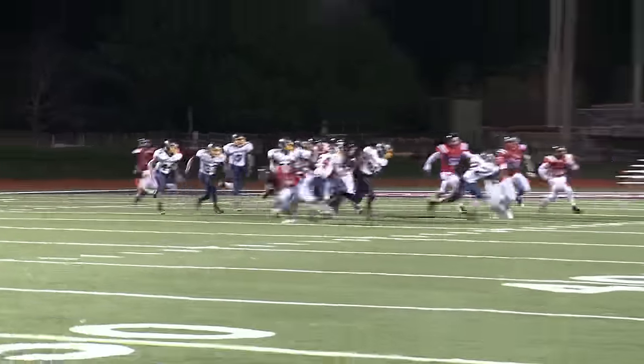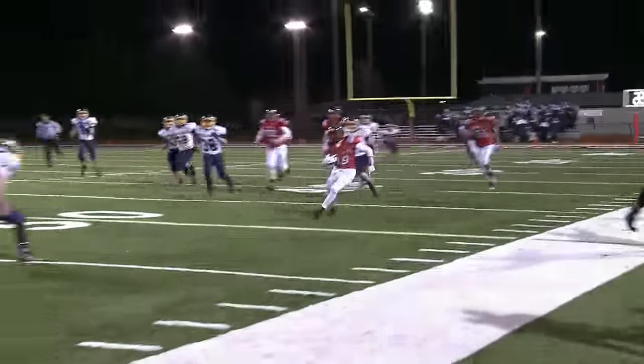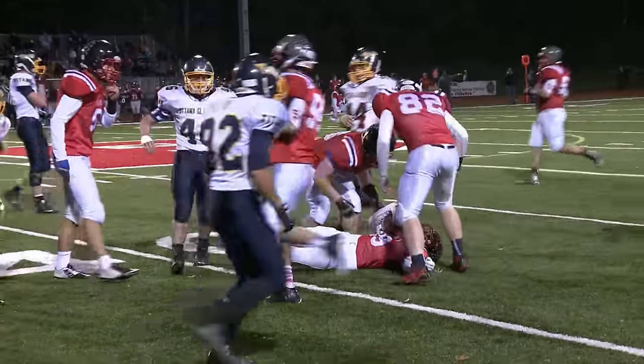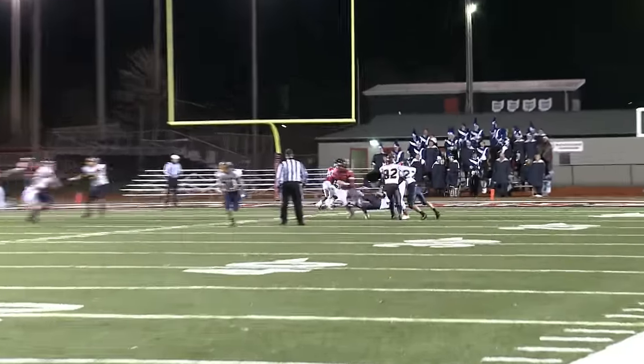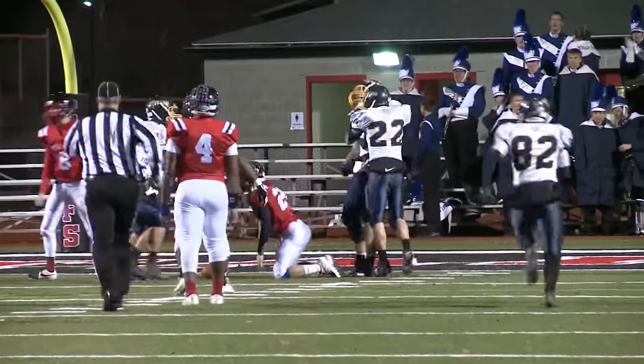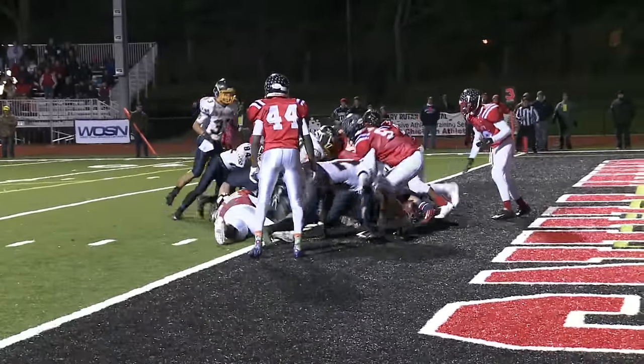OG gives the ball back and Bishop Hartley forces a fourth down, lining up to punt. There's a fake and they pick up the first, but it's called back for holding. This sets up another Hartley punt. This time they do get it away — or do they? OG's Jay Kaufman blocks it within the 10-yard line. Nicely done by the Titans.